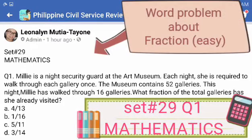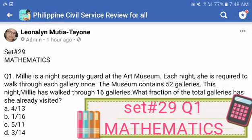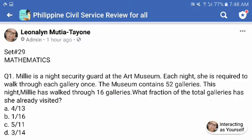Now let's do set number 29, question number 1. Millie is a night security guard at the art museum. Each night she is required to walk through each gallery once. The museum contains 52 galleries. This night, Millie has walked through 16 galleries. What fraction of the total galleries has she already visited? Is it 4 over 13, 1 over 16, 5 over 11, or letter D, 3 over 14?